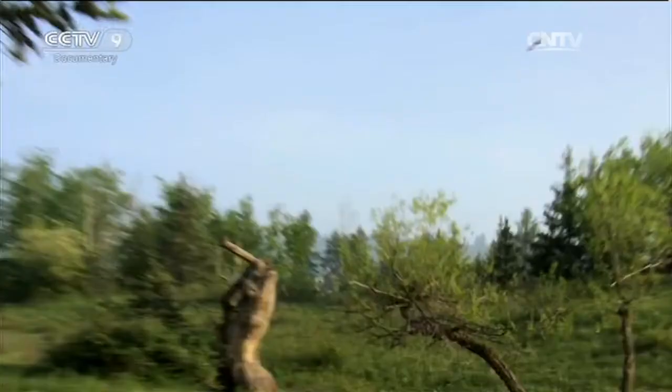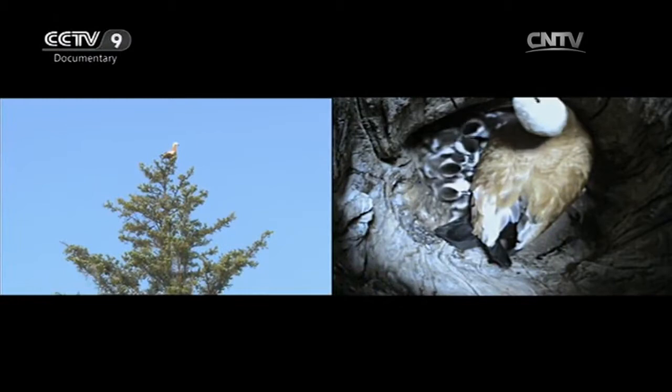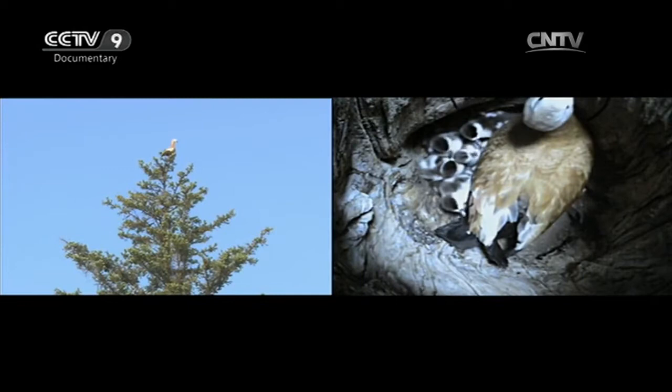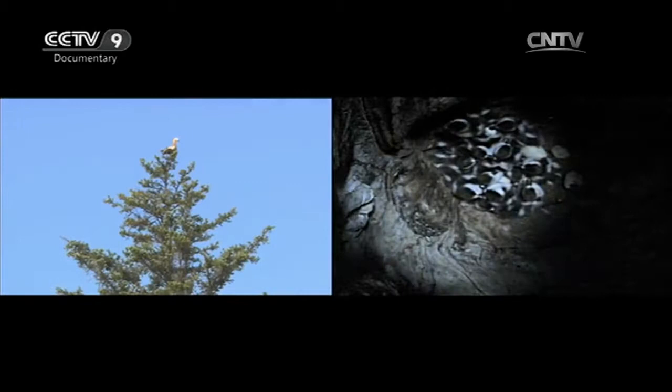Newly hatched ducklings can only rely on eggshells for their nutrition. As there's no food or water in the tree hole, they'll certainly die if they stay here. But it's also impossible for them to fly out, since they won't be able to fly for another two months. So how will the parents get these little ducklings out of here?